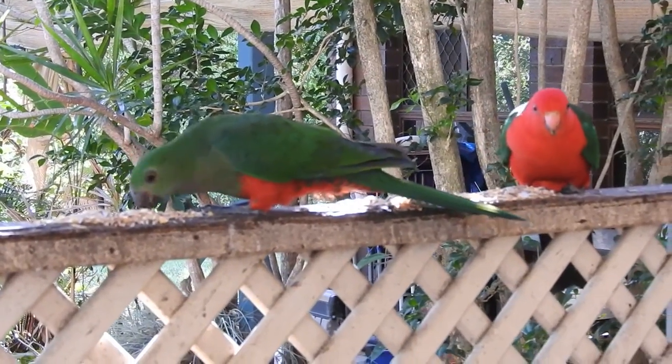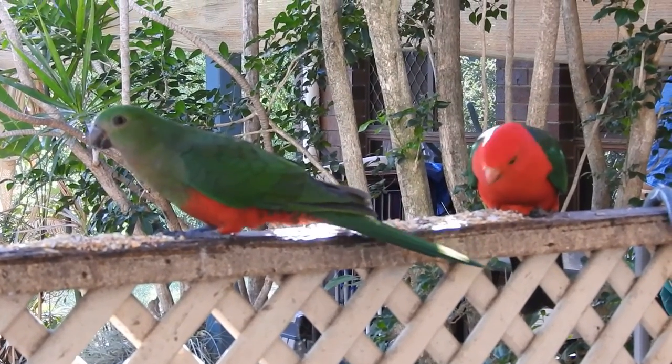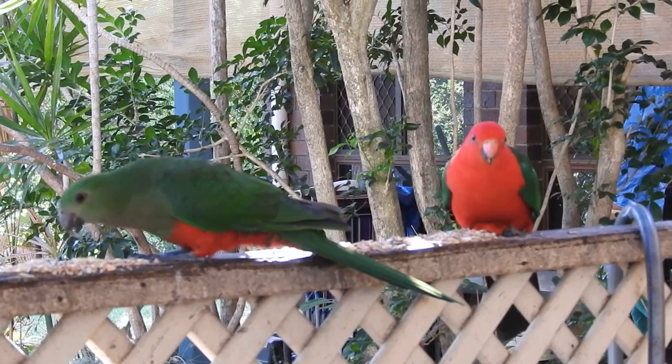Each year they bring their offspring. On my wildlife in the rain page, you'll have seen some photos I put up of a couple of young King parrots.